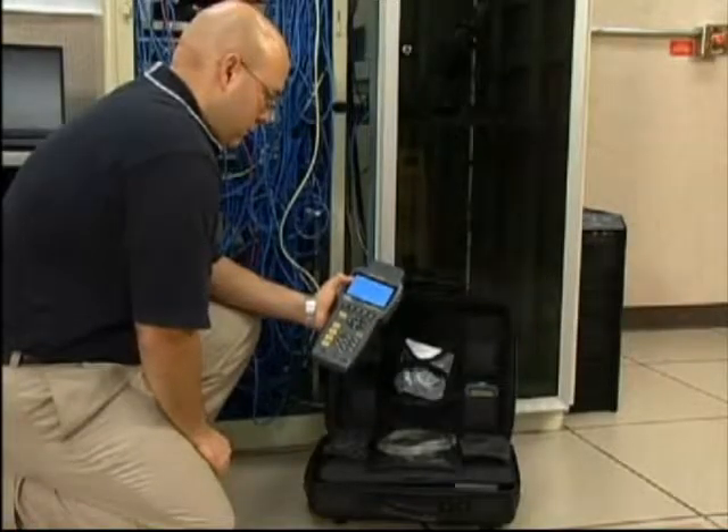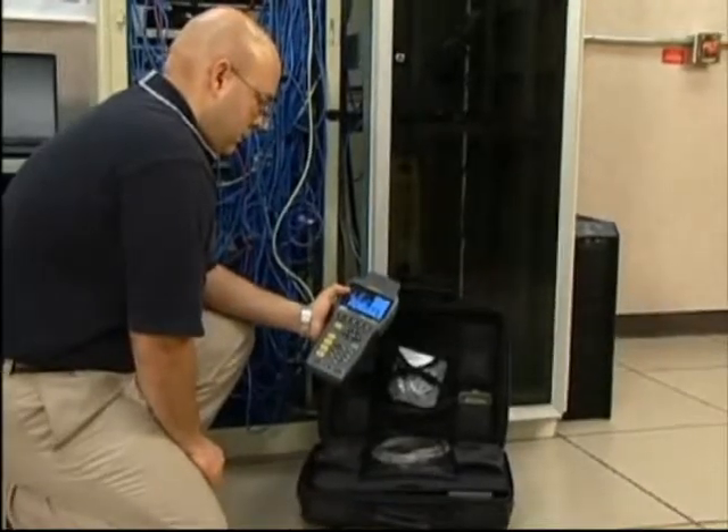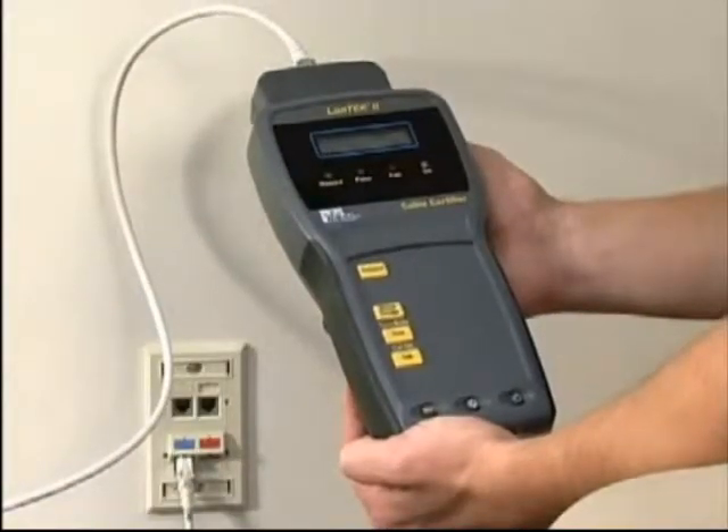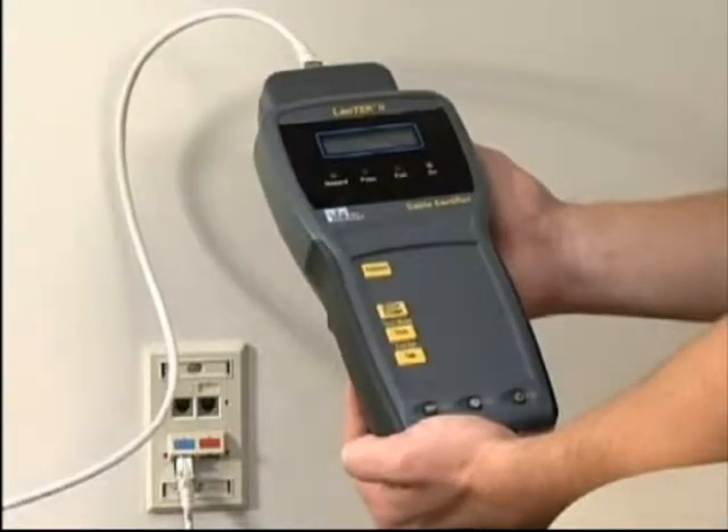Basic cable testing involves either the backbone cable that feeds the entire system, or measuring the performance of horizontal cabling from the telecommunications closet to the individual work area outlets. A wide range of tests can be performed using the Lantec 2 for wire mapping, length, return loss, impedance, capacitance, attenuation, crosstalk, and more.